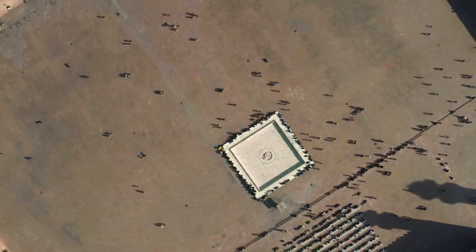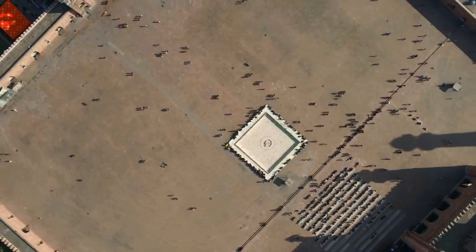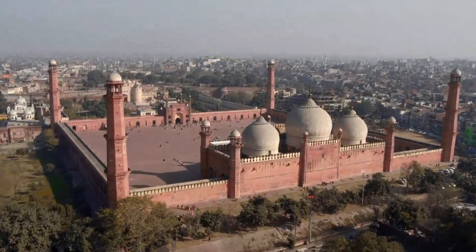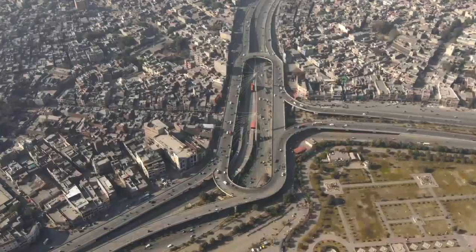One of the most striking features of the Badshahi Mosque is its massive courtyard, which can accommodate over 100,000 worshippers. Its four towering minarets dominate the skyline of Lahore, offering a breathtaking view of the city.